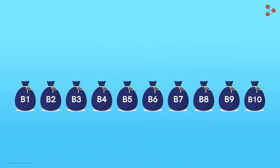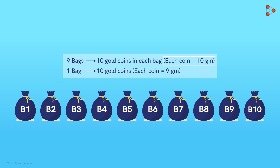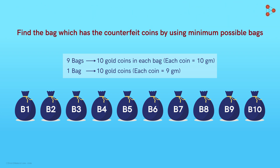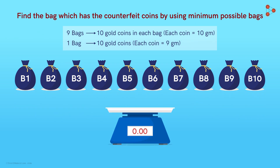There are 10 bags of gold coins. Each bag contains 10 gold coins. All the bags contain coins measuring 10 grams each, except for one bag which has all the defective coins of 9 grams each. The participants are supposed to figure out the bag having defective coins. To make their work easy, they are provided with a weighing machine.